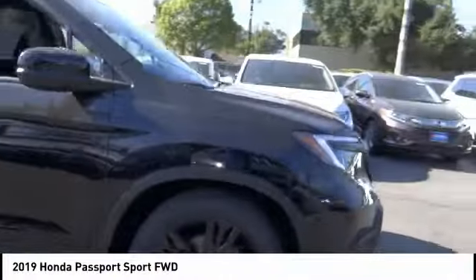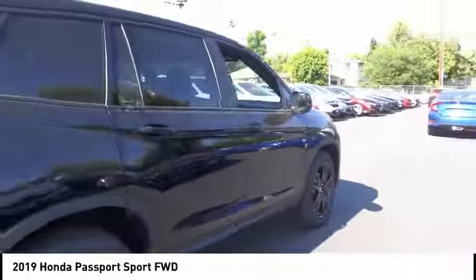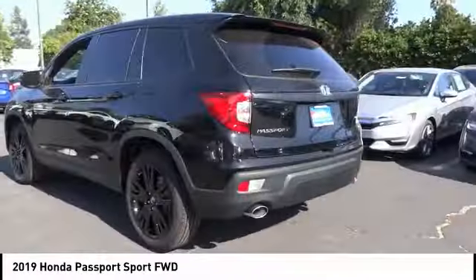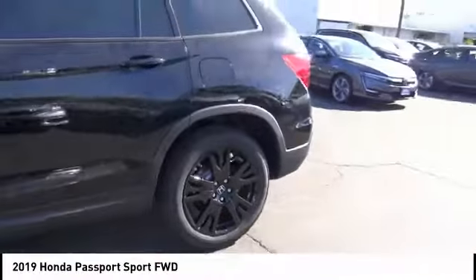Come test drive the 2019 Passport. This compact SUV from Honda is a good compromise of size and comfort. The compact design lets you maneuver well through heavy traffic while still having ample space to carry most anything you need.